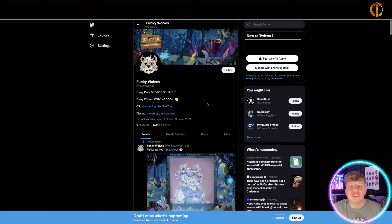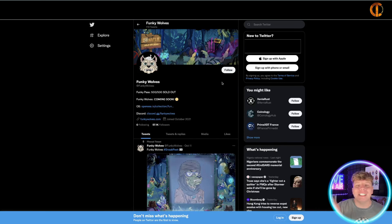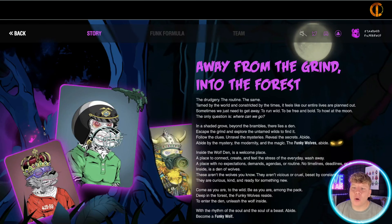They don't just want to be an outside name — they want everybody to be involved and get in. Their values: community first, funk before fluff, and embracing the wild. Near enough everything they're doing is for the people. They also have it going into the physical world — the Funkyware, the collectibles, growing the pack, brand awareness — super exciting.